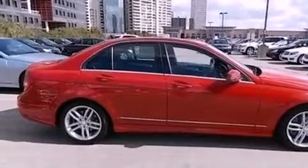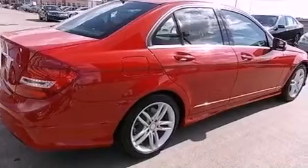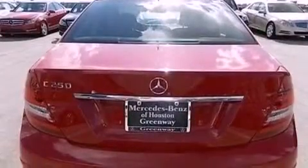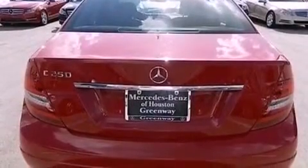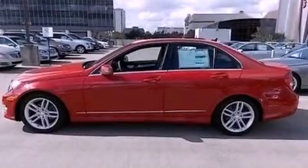Features include XM satellite radio, a sports suspension, memory settings for the seat positions so you can recall your favorite alignments with the push of one button, a split-folding rear seat, and heated seats that can warm you up in seconds, keeping you and your passengers comfortable the whole trip.